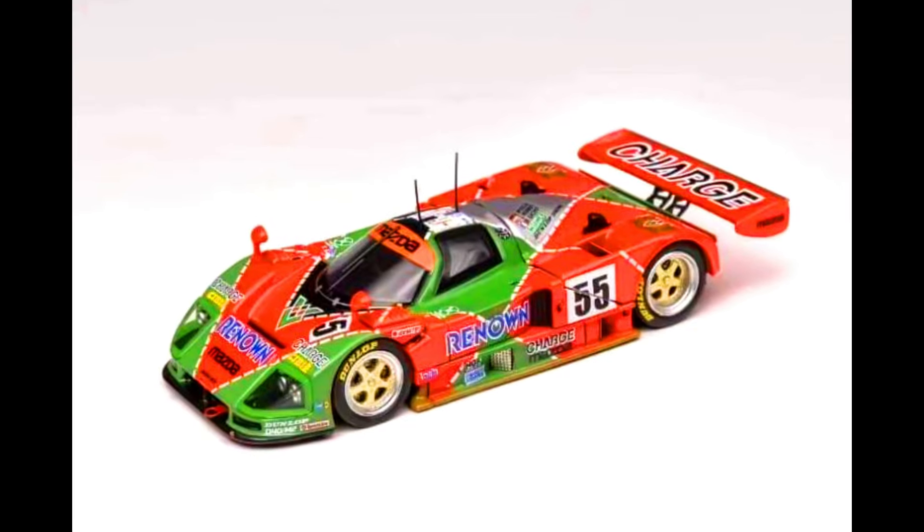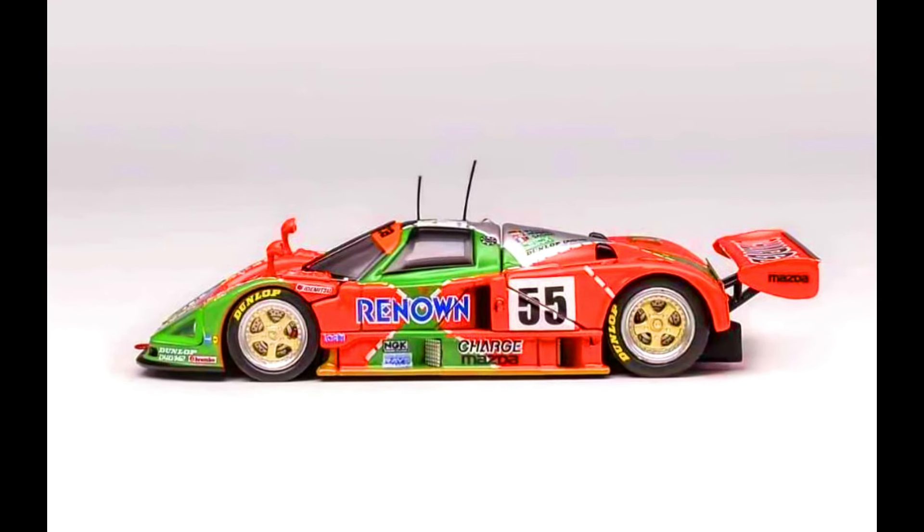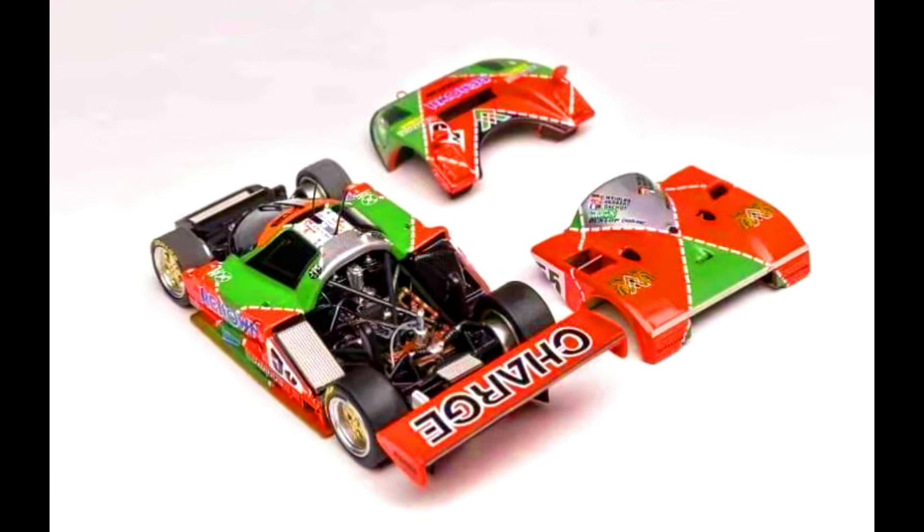Motorhelix Models presents a Mazda 787B, Le Mans 1991 winner. Color of the car: Renown livery. Limited to 999 units. Made from Diecast. Releasing in January 2025.